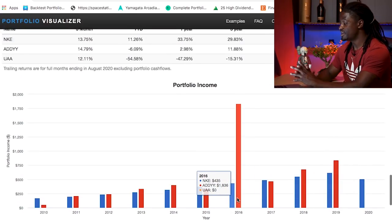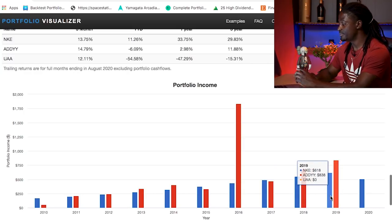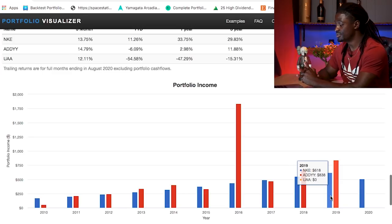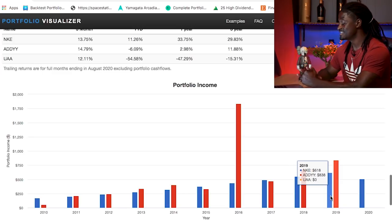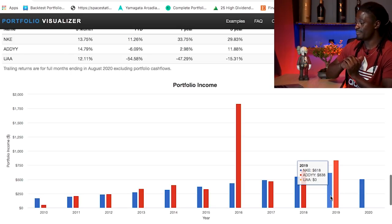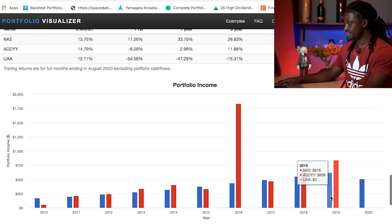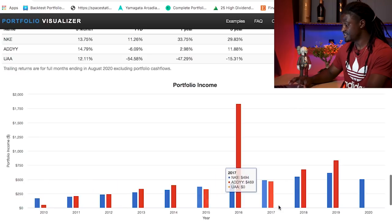Back in the day they probably had special dividends. In 2016, Adidas paid out $1,836 in dividends while Nike paid out $435 for the year. In 2019, Nike paid out $618 worth of dividends and Adidas paid out $838. So that's a good look for Adidas. Right now it's looking like I might invest some into Nike, but Adidas has had better dividends over the last couple of years.